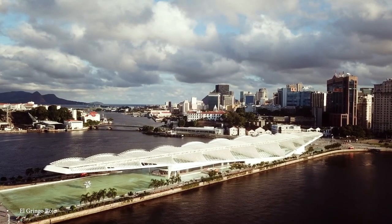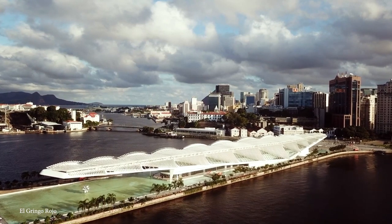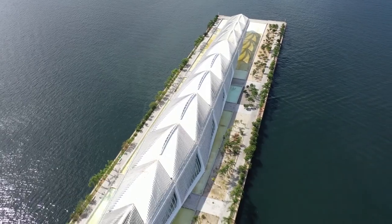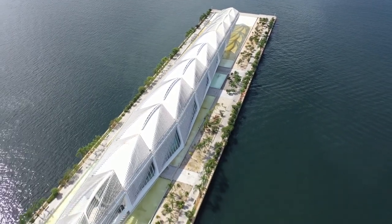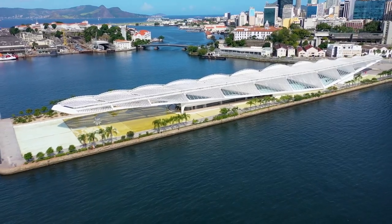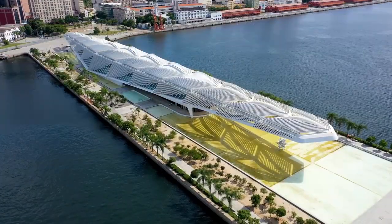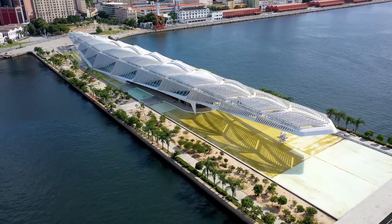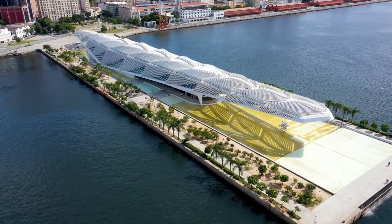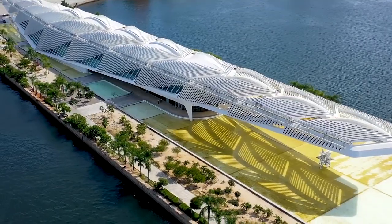Sure, everything inside is as amazing as it is culturally and historically significant, but it's the architecture of the building that has people's jaws on the floor. Designed by Santiago Calatrava, the goal was to create something that would allow people to ponder the relationship between nature and their city while keeping the world of tomorrow in mind. The structure extends over crystal-clear waters and has been designed with solar panels, rainwater collecting, and recycled water in mind.